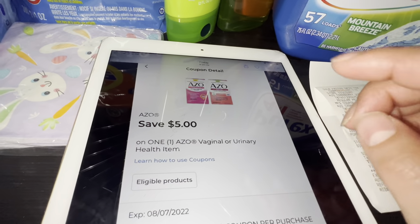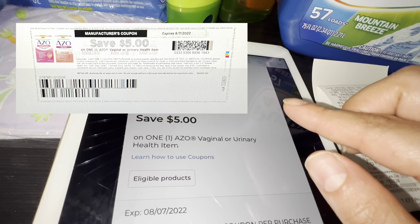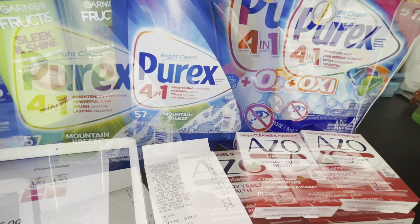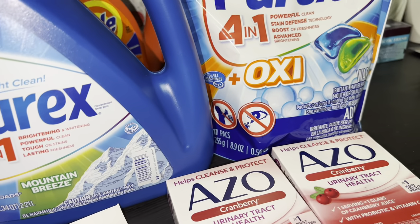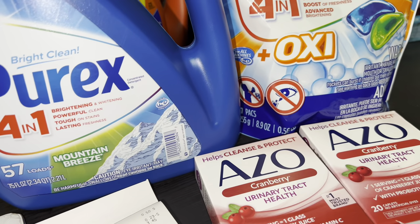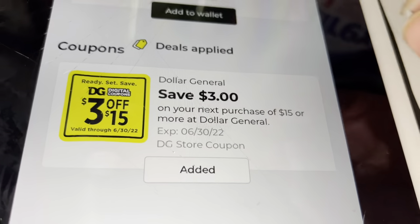If you guys printed it from last week, use that coupon — it's going to give you a dollar and fifty-five cents in overage, which is going to cover your other items. So you guys need that printable coupon; hopefully you're able to do this deal.